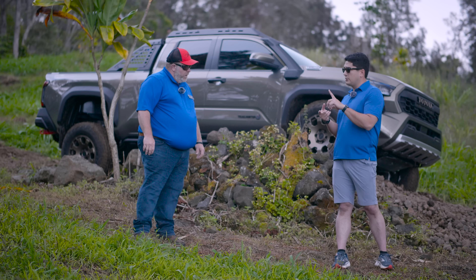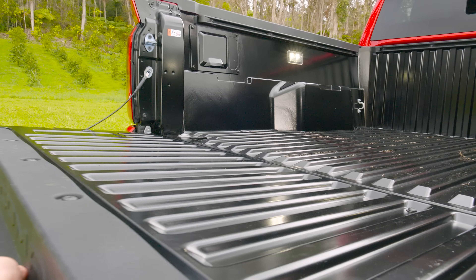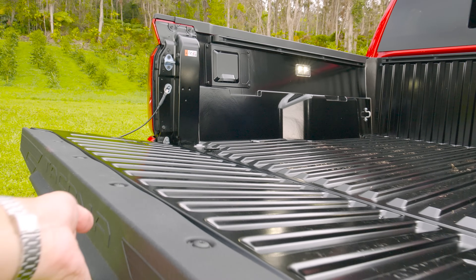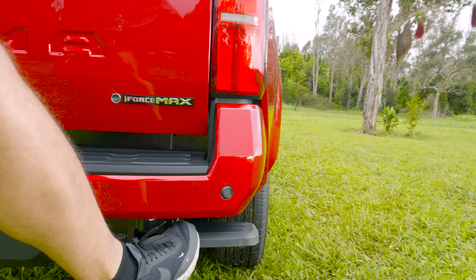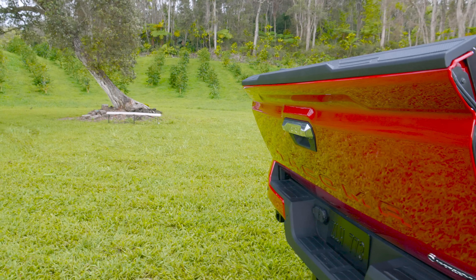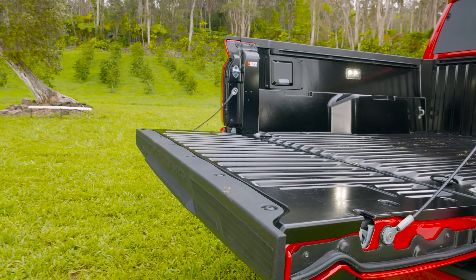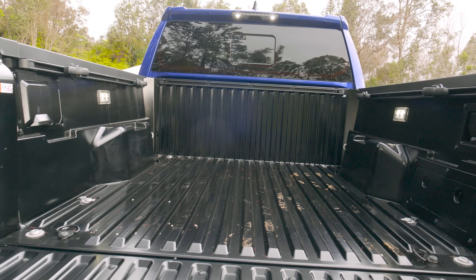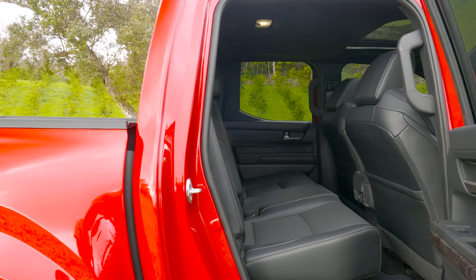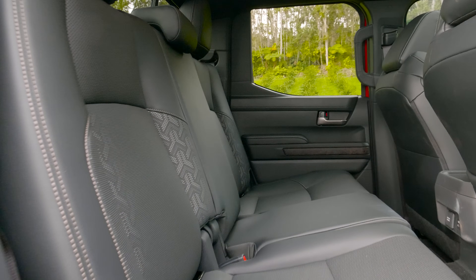The new Tacoma still offers short and long bed options, and both crew cab and smaller cab configurations. We have the double cab — our traditional four-door — and we got rid of the access cab, adopting the extra cab instead. Our two wheelbases are 3,350mm for the double cab with a five-foot deck, and you can get the extra cab with a six-foot deck. You can also get the double cab with a six-foot deck, which extends the wheelbase to 3,685mm, so there's great flexibility in that regard.